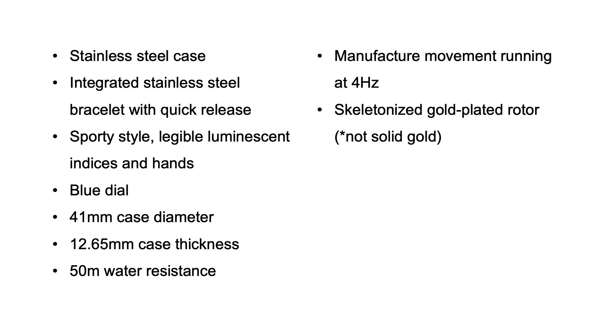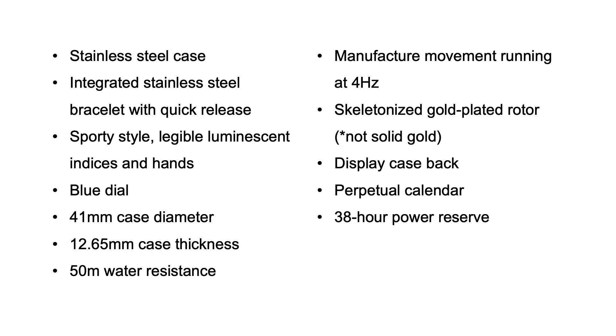Ready? It's got a display caseback with a solid gold skeletonized rotor, and it's got a perpetual calendar complication. Power reserve is the only thing that's a little bit of a setback — it's hamstrung at only 38 hours — but picture the watch and tell me you're not feeling a certain level of excitement about what I've just described.